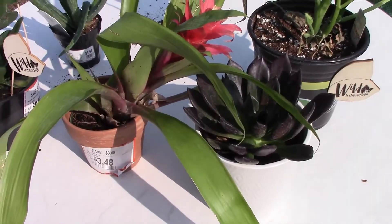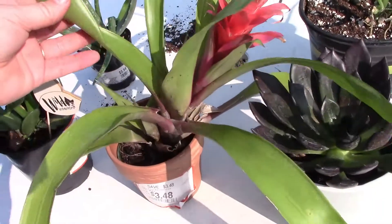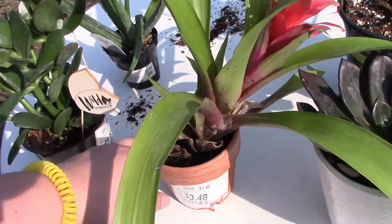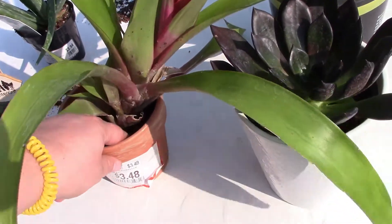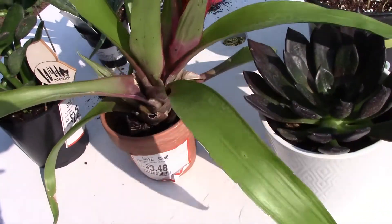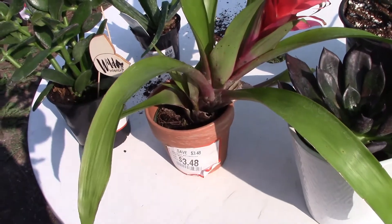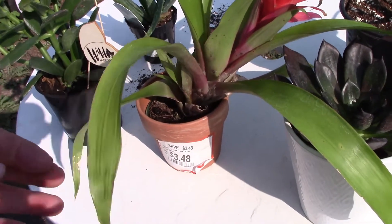Of everything that I brought home today, this one is probably the sickest looking. I really think that it can be rescued — it does look very sad. I actually think they've overwatered it, because the soil is very wet, but the roots are not rotten. And I'm going to give it a shot and see if I can rescue it.